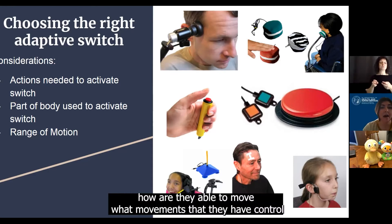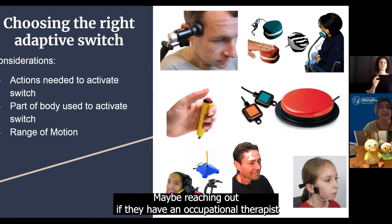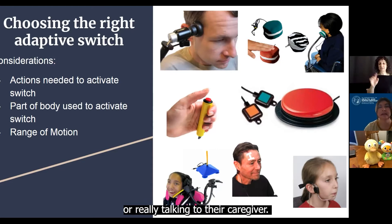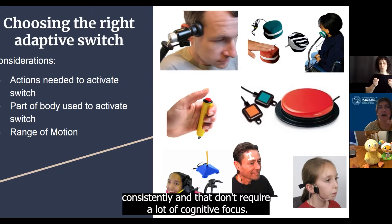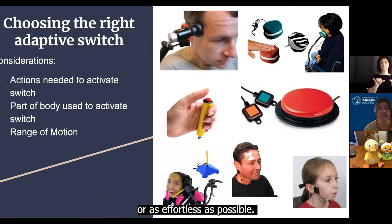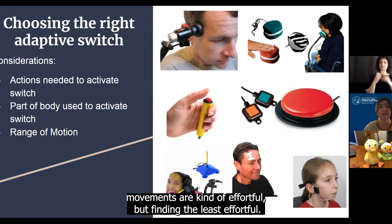Some things to consider — taken from Marissa's presentation — are: how are they able to move? What movements do they have control of? What actions are needed to activate the switch? This is where a team approach is great. Maybe reaching out to their occupational therapist or physical therapist, or talking to their caregiver if the person is not able to tell you, to see what motions they can control consistently and that don't require a lot of cognitive focus. We want the movement to be consistent and as effortless as possible, finding the least effortful for our more physically complex individuals.